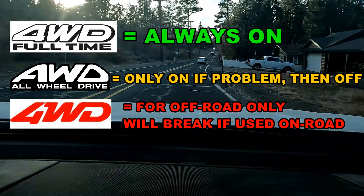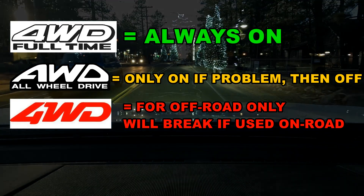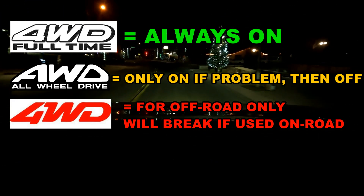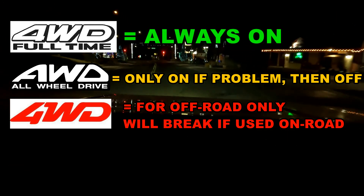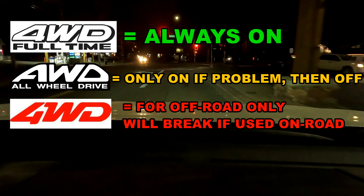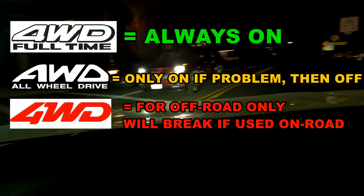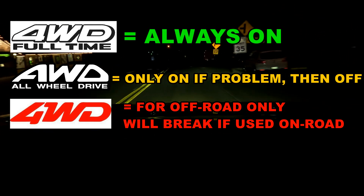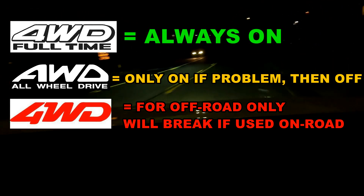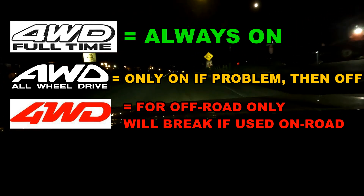Hence it's important to determine what is best for you because all three systems are not the same. And despite marketing or looks of a particular vehicle, they don't all have the same system. For example, a Jeep Wrangler Rubicon does not have full-time four-wheel drive — it has four-wheel drive. A Toyota 4Runner TRD Pro does not have full-time four-wheel drive — it has four-wheel drive. But an old 1980s Audi has full-time four-wheel drive.